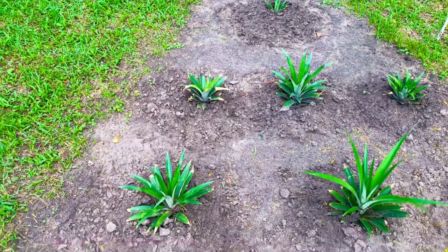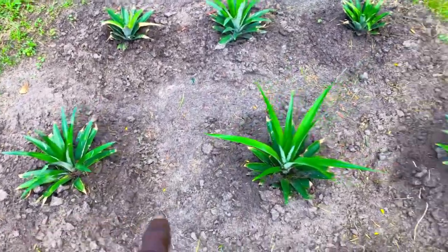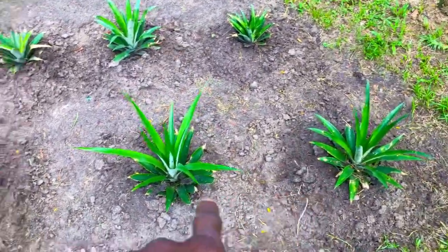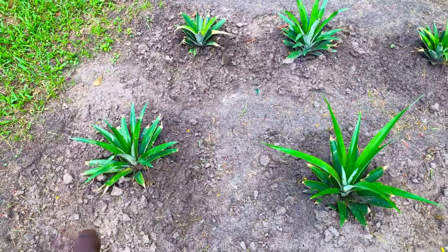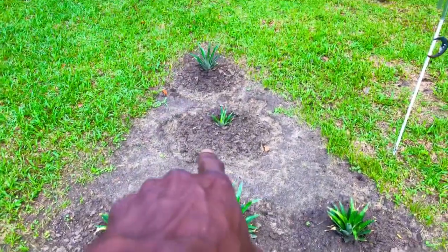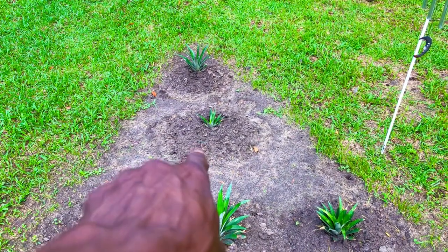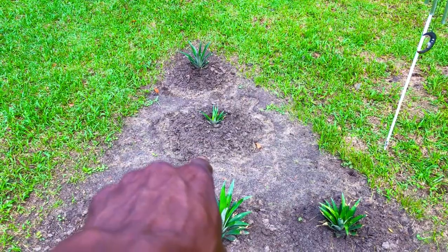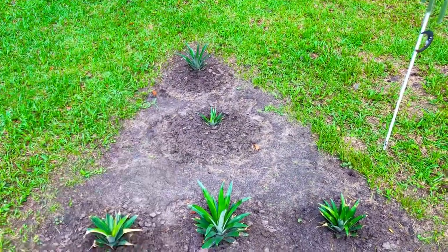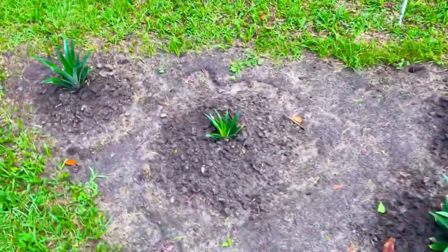They are in various stages of development. These first three in this first row here are our oldest pineapple plants, followed by that second row, which is our second oldest pineapple plants, followed by that third one in the back, which is our oldest pineapple plant, and that last one in the back, which is the actual youngest pineapple plant.